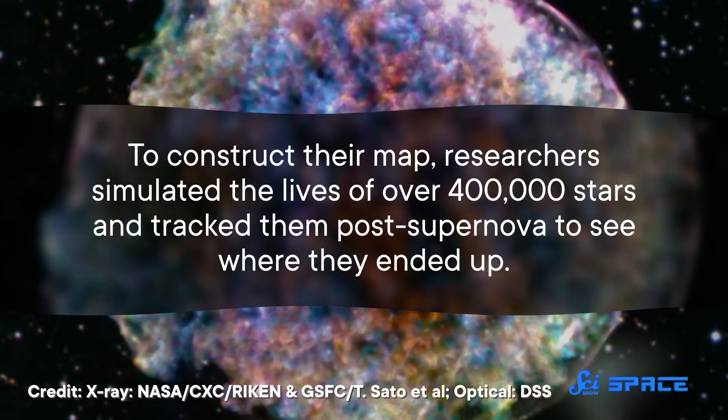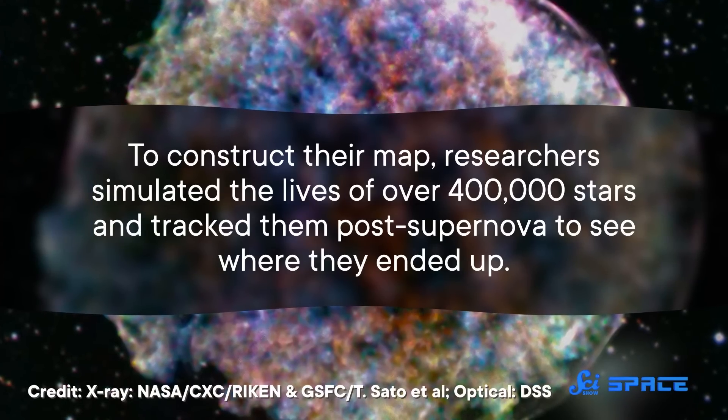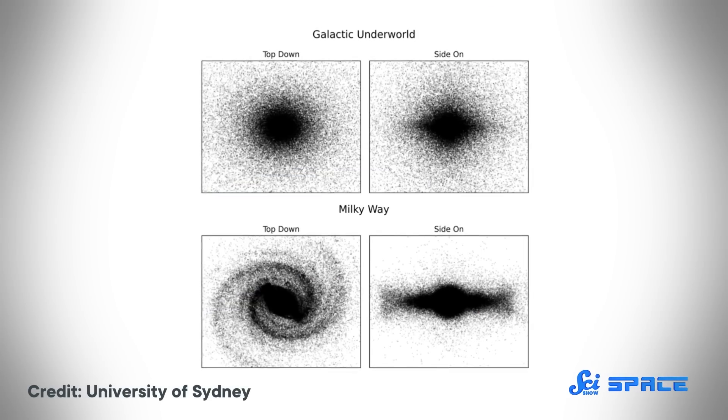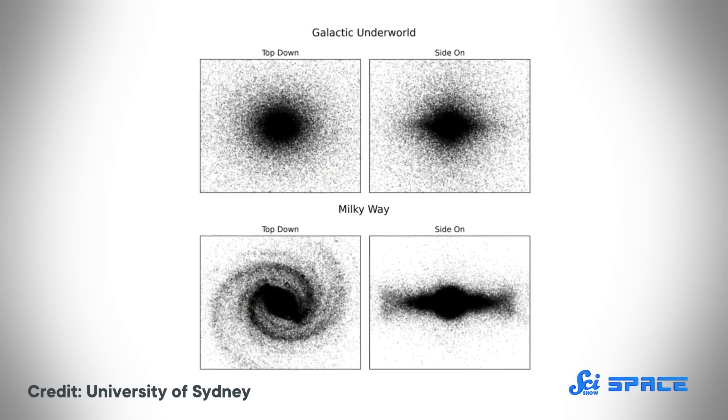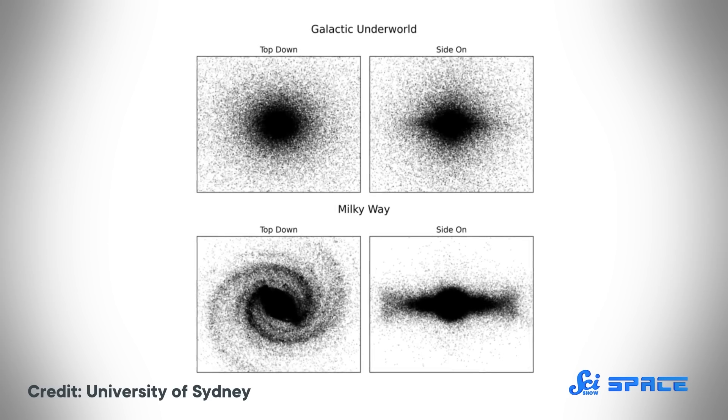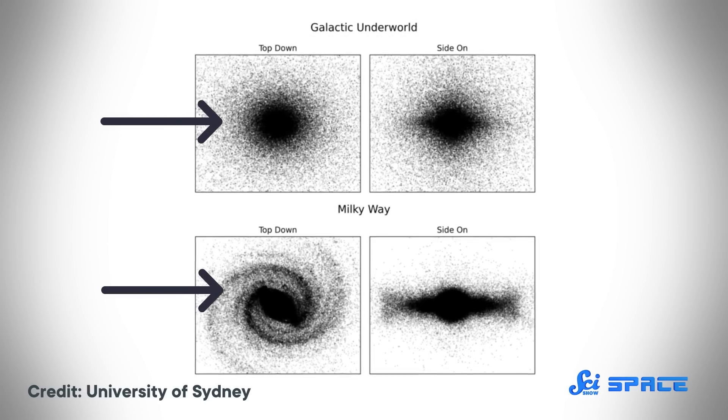But one group of researchers took on the challenge. To construct their map, they simulated the lives of over 400,000 stars and tracked them post-supernova to see where they ended up. And the resulting graveyard didn't look quite like what they expected. The Milky Way's distribution of dead stars doesn't match its distribution of live stars. In fact, the graveyard doesn't even have spiral arms.